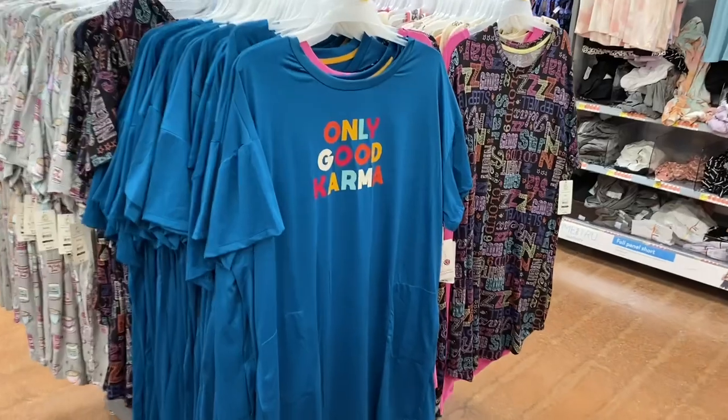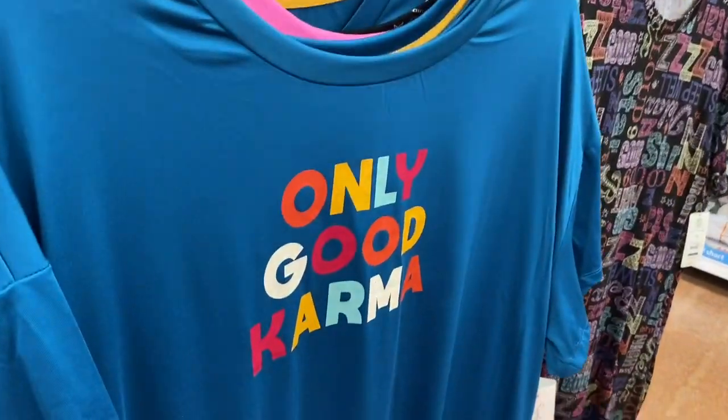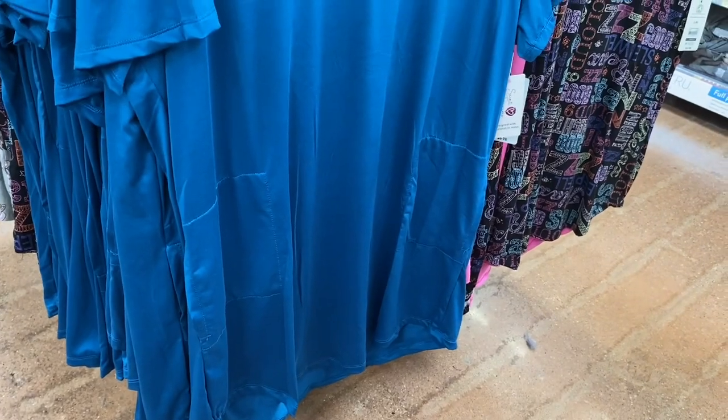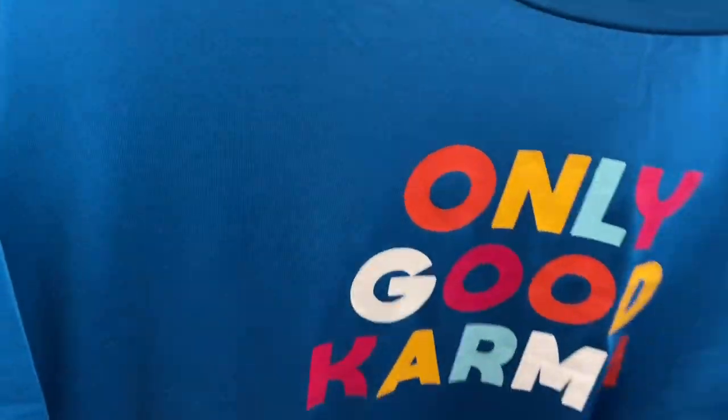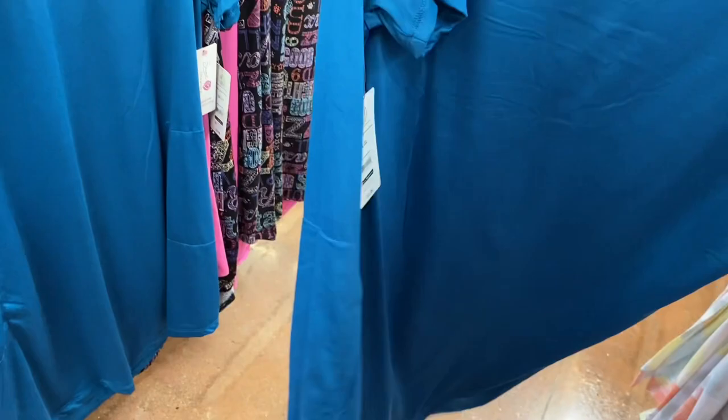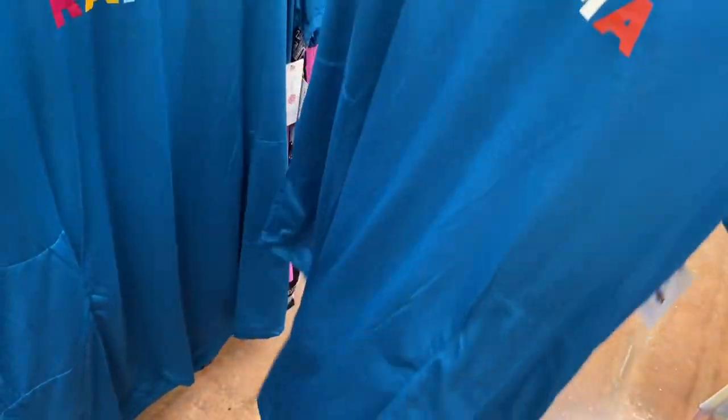There's a new night shirt — it says 'Only Good Karma.' I like the color combo too, it kind of reminds me of the 90s. Oh, there's pockets — no way! I'm glad there's pockets. And it's only $6.98. I just feel like this would be way more expensive — like, seven dollars for pajamas!